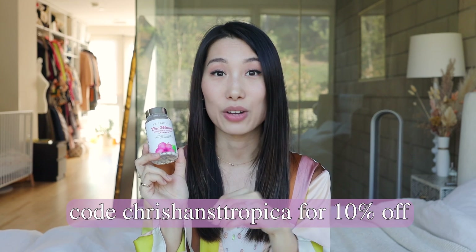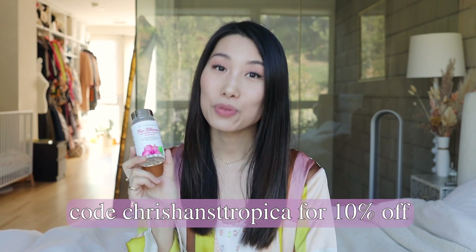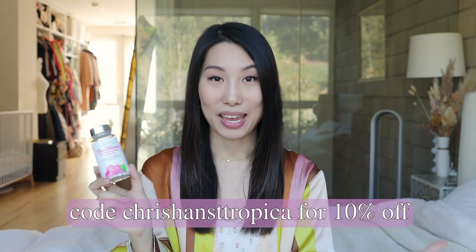I'll definitely try this and keep you updated. If you decide to join me on this hair growth challenge or pick up anything from Sentropica, I have the product links in the description as well as their Facebook group, so feel free to join and let me know what you think. That's the video for today — thank you so much for watching and I'll see you in the next one, bye!